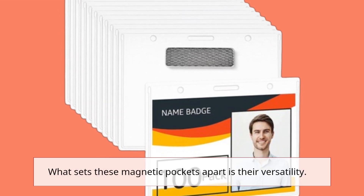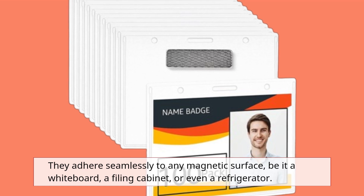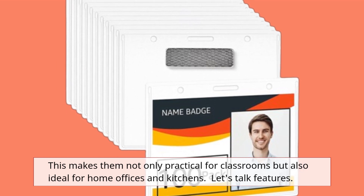What sets these magnetic pockets apart is their versatility. They adhere seamlessly to any magnetic surface, be it a whiteboard, a filing cabinet, or even a refrigerator. This makes them not only practical for classrooms but also ideal for home offices and kitchens.